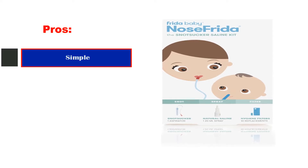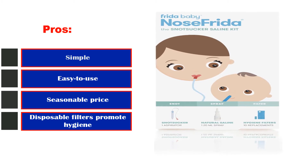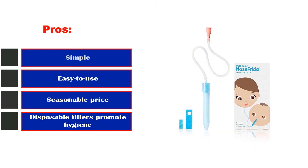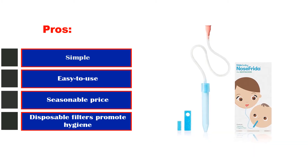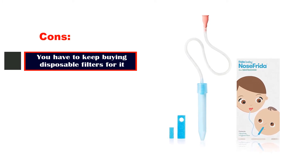Pros: simple, easy to use, reasonable price, disposable filters promote hygiene. Cons: you have to keep buying disposable filters for it.